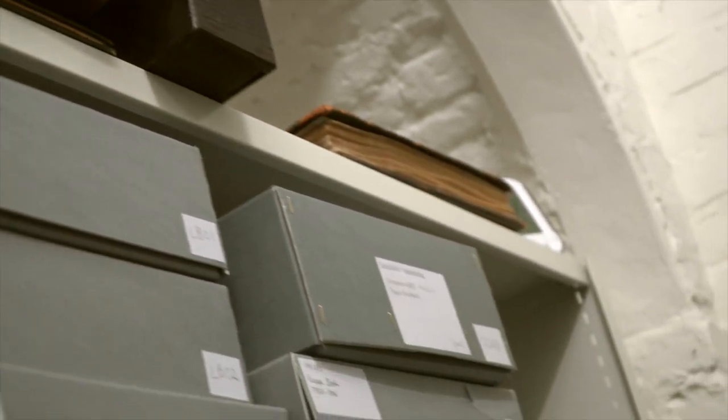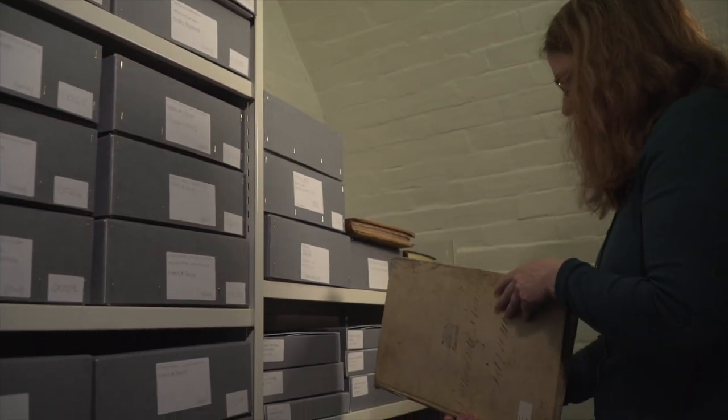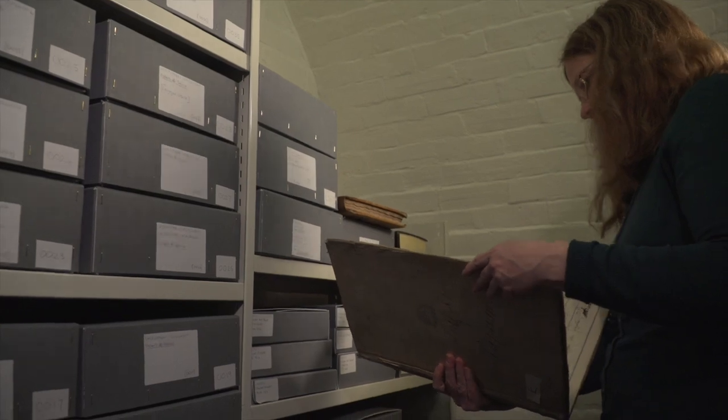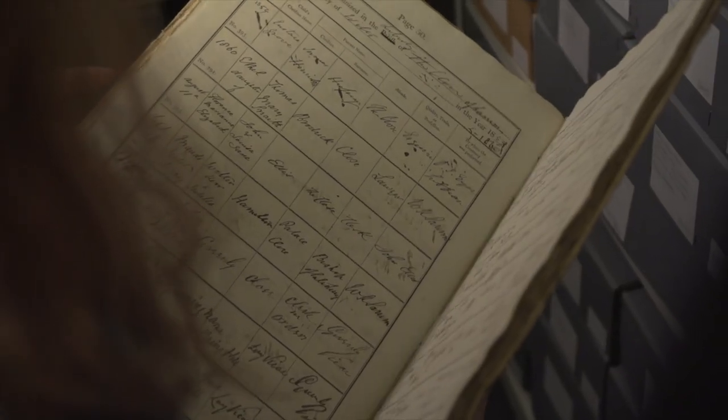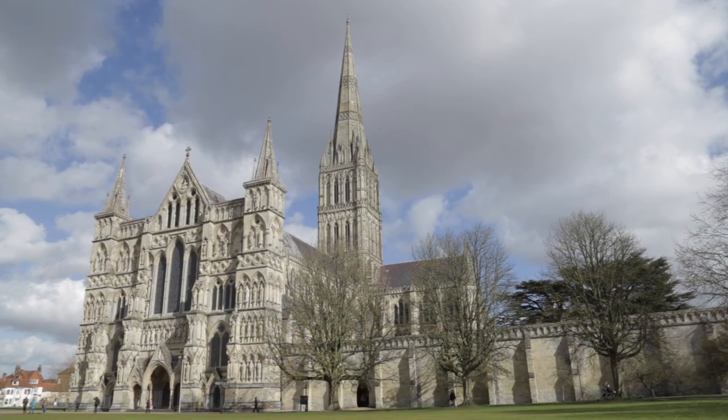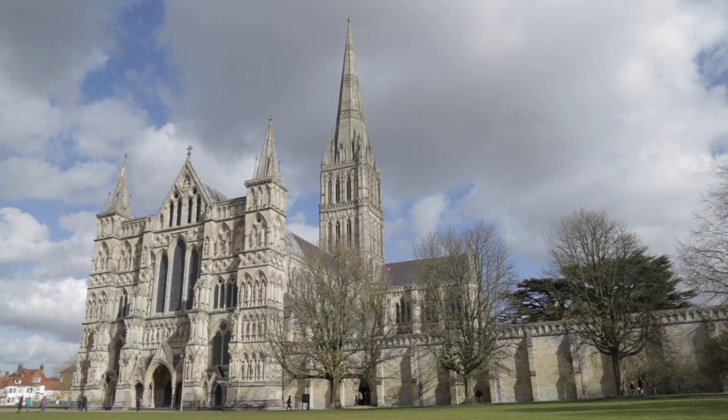The archive is much more than a collection of artefacts dating from medieval times — it is the cathedral memory. It allows a glimpse into the past and helps us understand the duties and decisions made in the cathedral close and all those who have been involved in the running of this magnificent building and community.